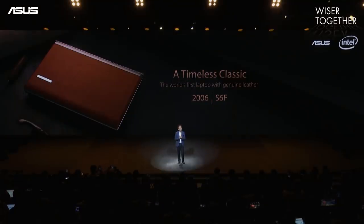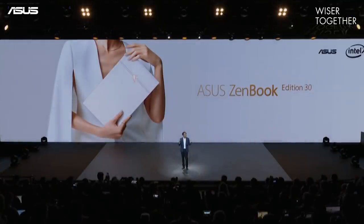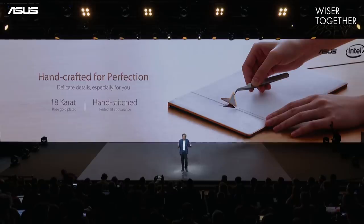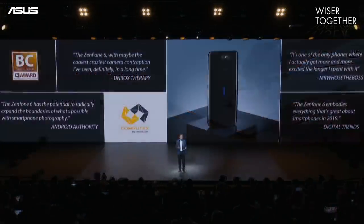Ladies and gentlemen, meet the laptop from the future — the Asus Zenbook Edition 30, with style and elegance, combining the best of modern and classic designs. Each one of the 18K rose gold emblems is the work of a master craftsman who knows nothing but perfection.